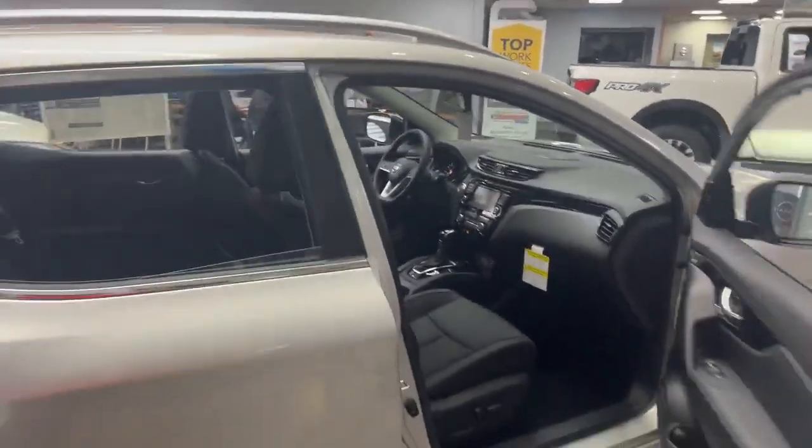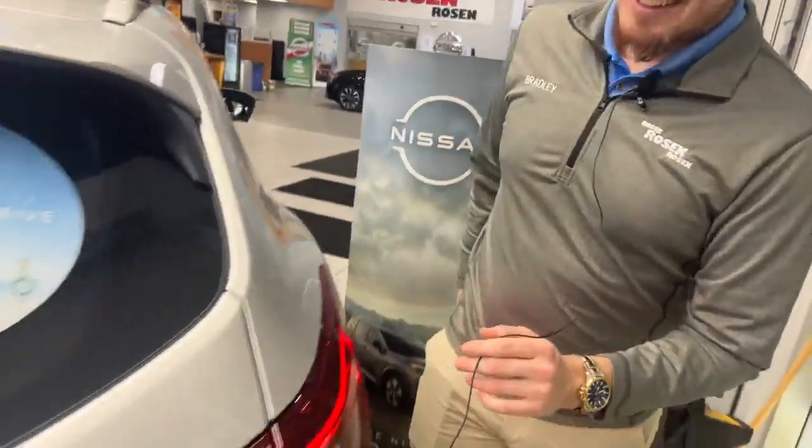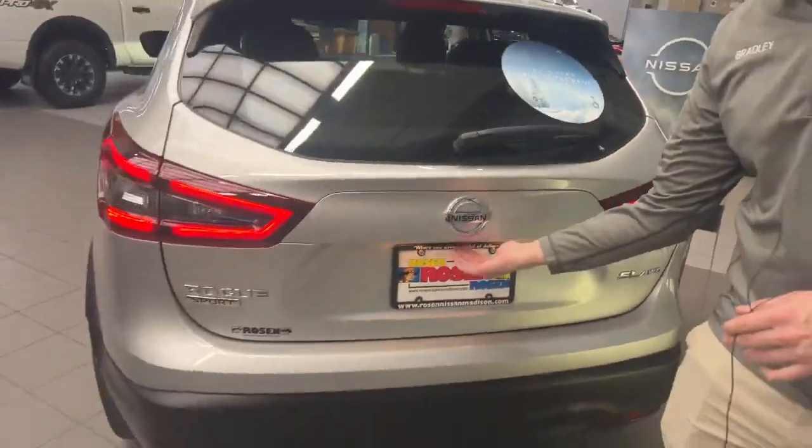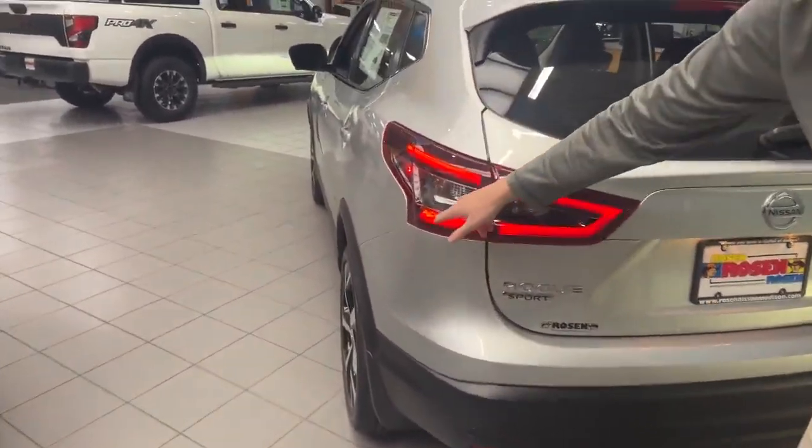Now we'll carefully maneuver to the back of the vehicle. Back here you're able to see the tail lights — very nice styling on those.